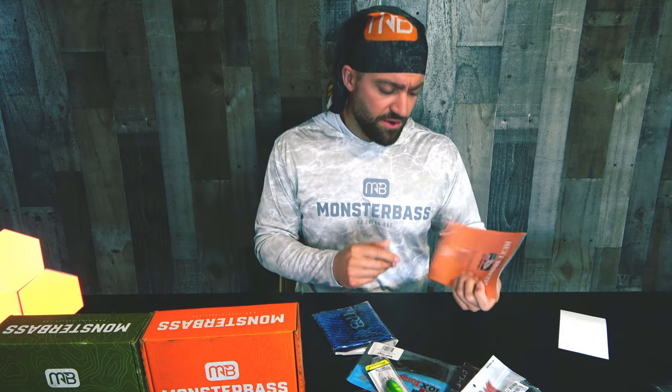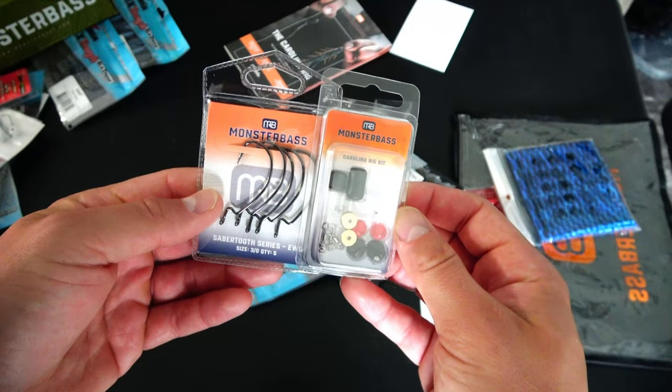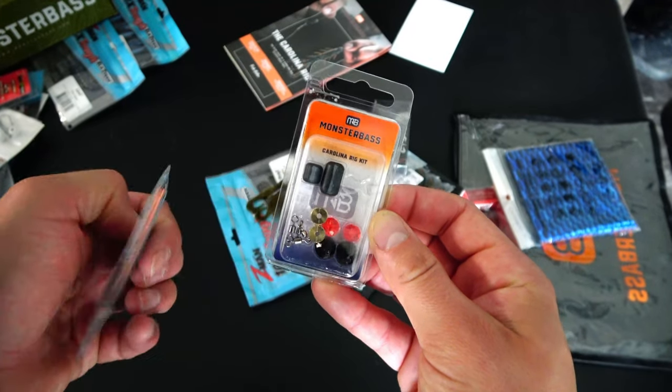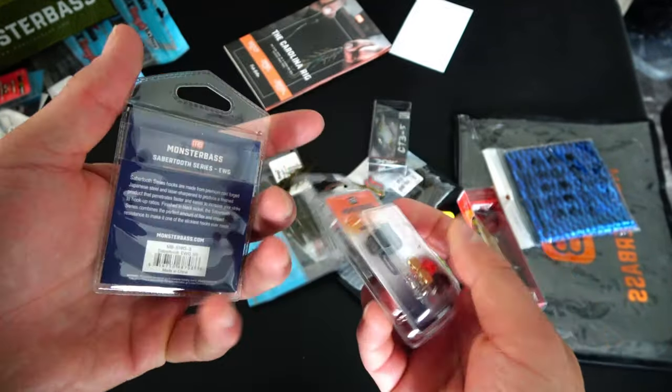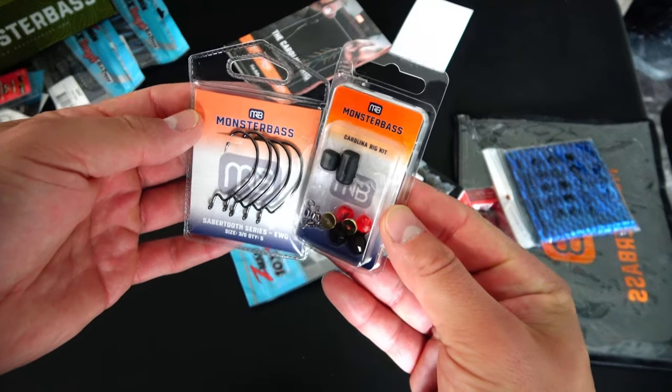Since I've been disconnected from Monster Bass, I don't really know what the theme of this bag is. It says this is the Carolina Rig Kit. Rick Patrick is big about the experience of fishing, including knowledge, because a lot of people who subscribe to fishing tackle boxes are newer or younger fishermen. So he literally has an entire book he puts together every month. We have Saber-Tooth Series extra wide gap Monster Bass brand hooks, and it looks like we have a Carolina rig kit with tungsten weights, swivels, gold washers, and beads.